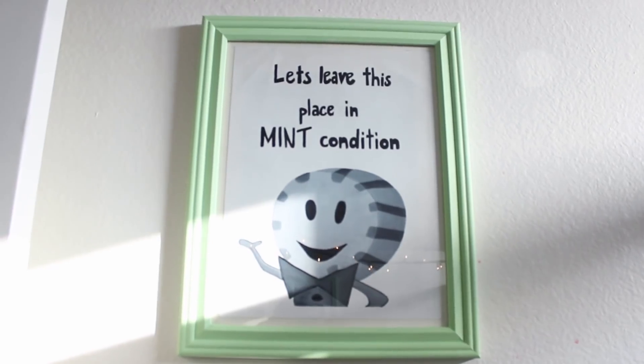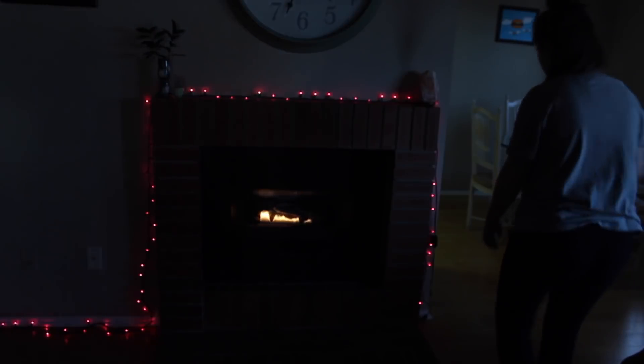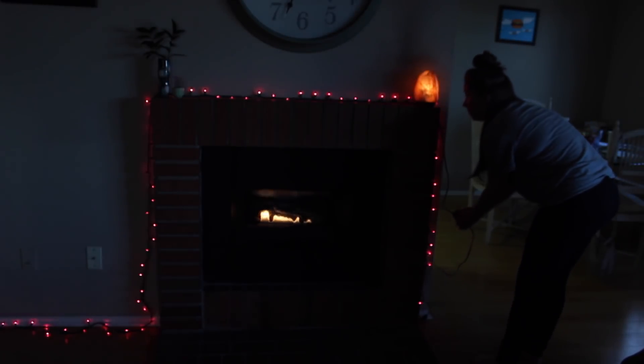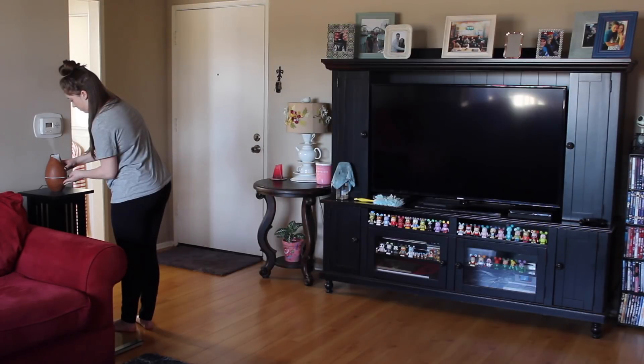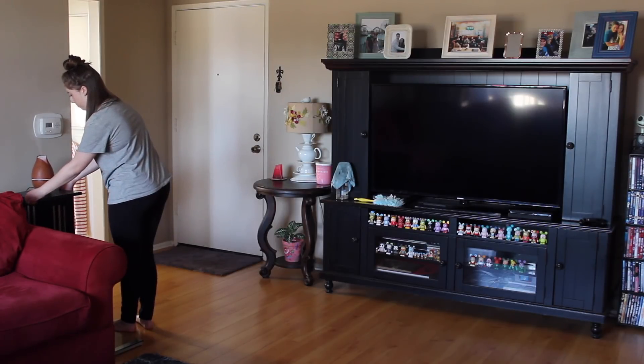I put out some fresh white towels, which are gorgeous, and yeah, everything's just looking dust free and shiny and clean. That's my cute painting that my sister-in-law made me. Then we're moving on to the living room — setting the mood, turning on the fireplace, turning on the rock salt lamp, and diffusing some oil.